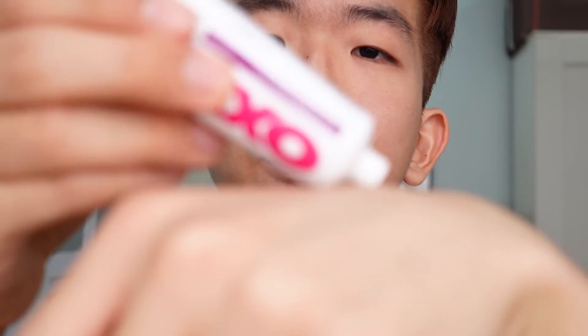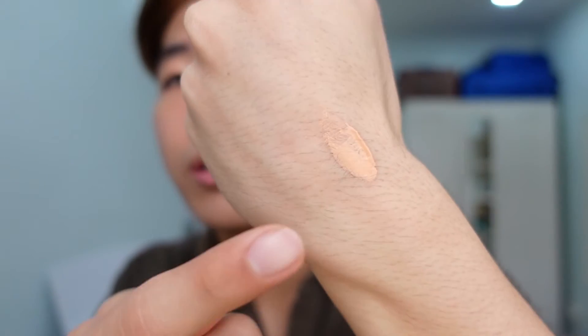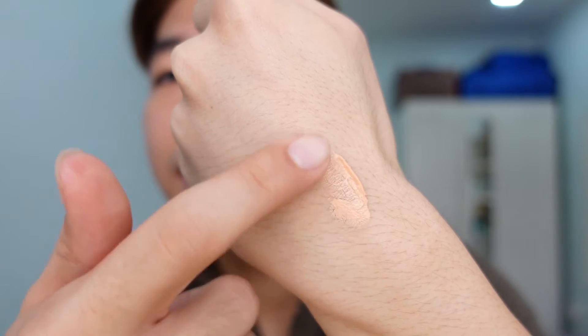I'm going to apply it on my hand first. So it does match my skin a little bit because I'm relatively not that dark, I think.